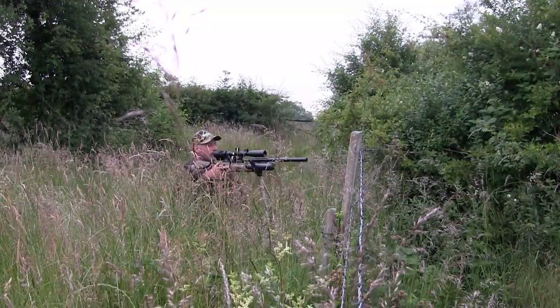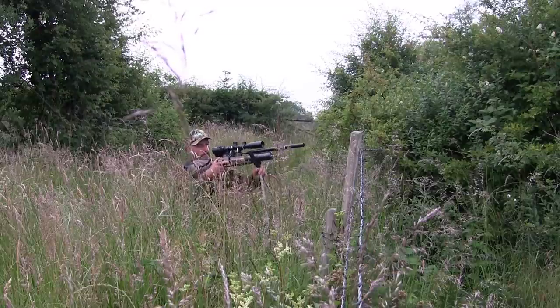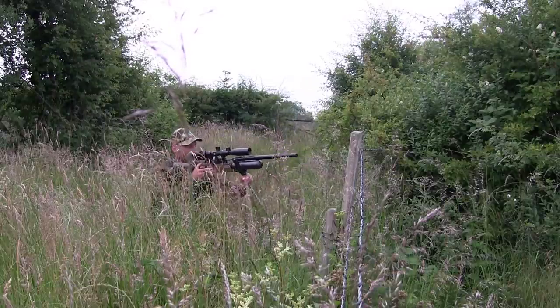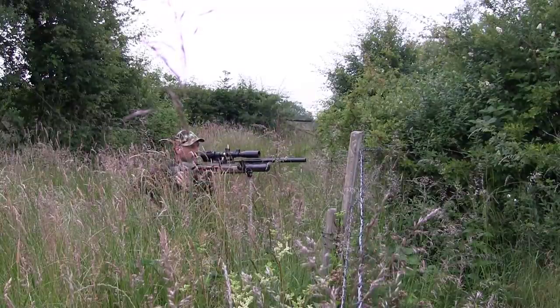I had to move a little to my right to get a clear shot at the other one. This is where the shooting sticks really come in handy, as a bipod in this long grass would be absolutely useless.